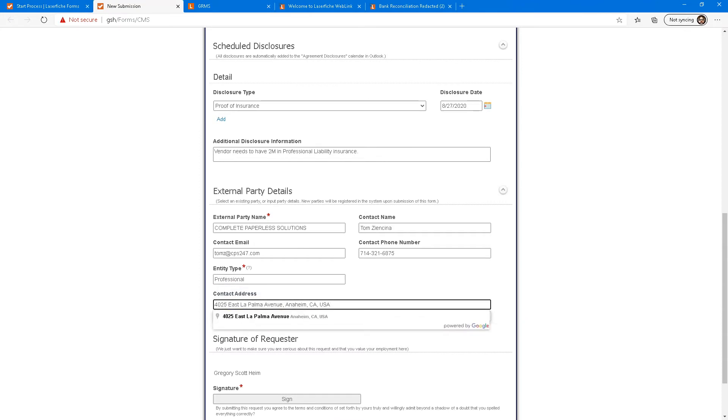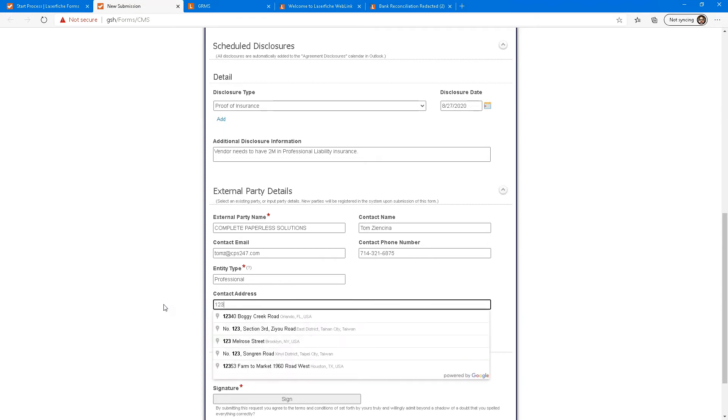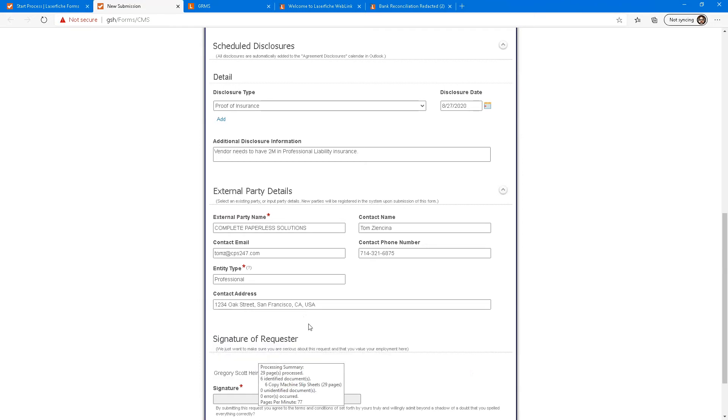The address automatically popped in, but let me show you: I'm tying this form with a master address table. As I start typing '1234 Oak Street,' it pulls up a master address list from Google, which we incorporated directly into this form — we're eliminating mistakes and misfiling.